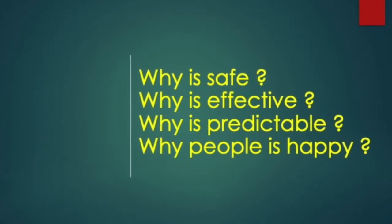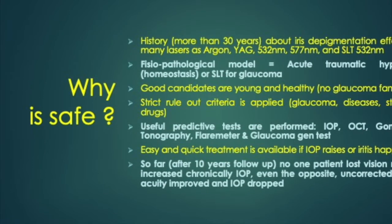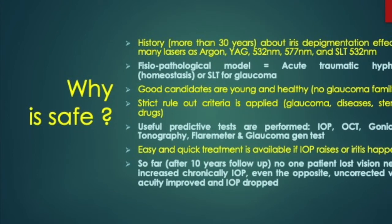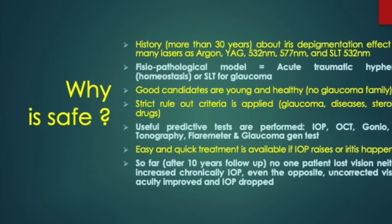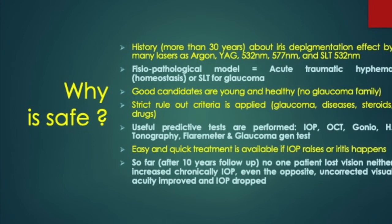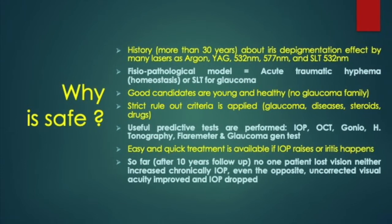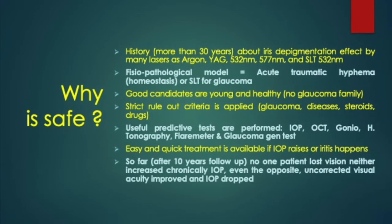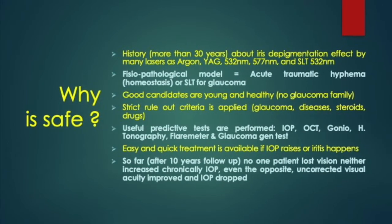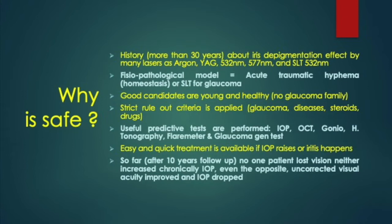We knew that for more than 30 years many ophthalmic lasers produced iris depigmentation, and we were guided by the acute model of hyphema and laser trabeculoplasty. With the advantage that the patients are young and healthy, we applied strict selection criteria and very useful predictive tests. Furthermore, in case of ocular hypertension, we perform fast and effective treatments.